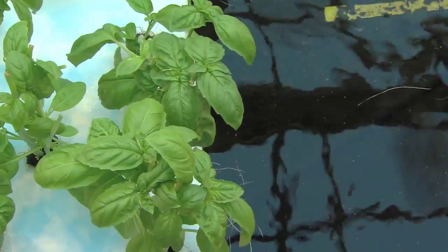The definition is simple. If you're talking about hydroponics, you're talking about growing plants without natural soil.